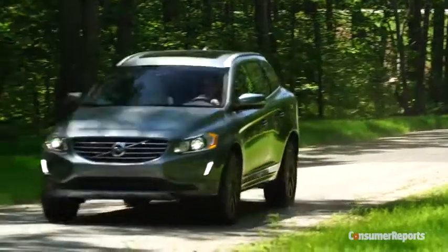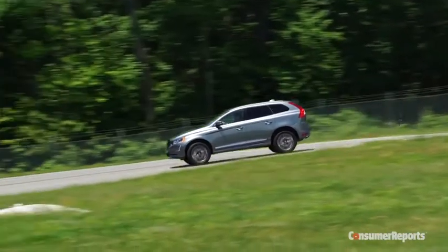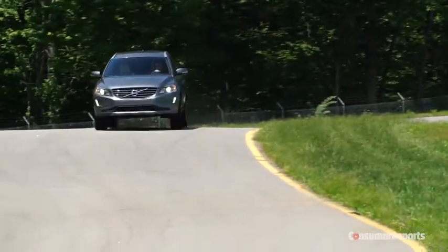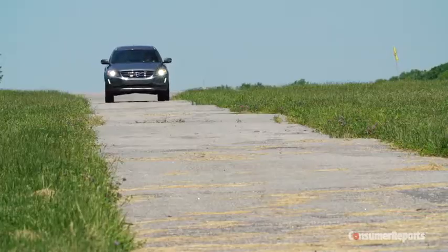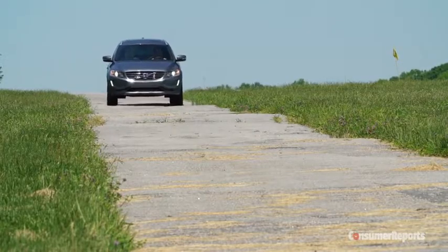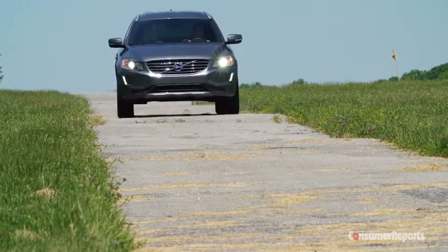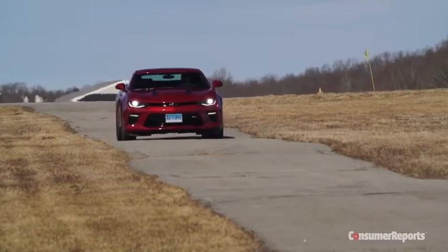But where the XC60 feels old is how it drives. You'd think that a compact European SUV would be sporty to drive, but not so much. While there is decent driver feedback through the steering wheel, response is a touch slow. Volvo also hasn't figured out that a car can have a composed ride while still absorbing bumps — they punch right through here. It's kind of crazy that a Chevy Camaro SS rides better than this luxury SUV.